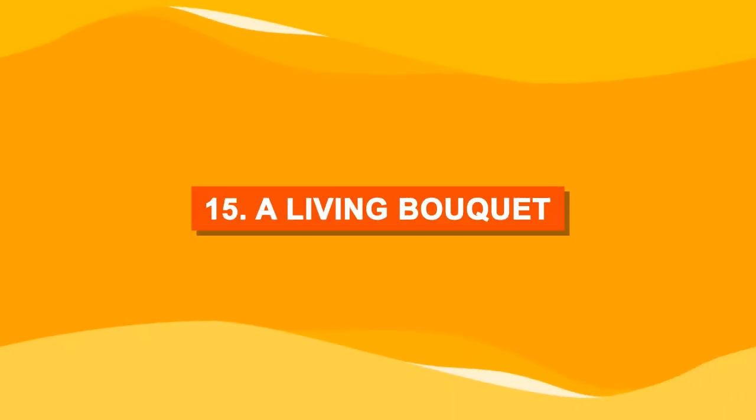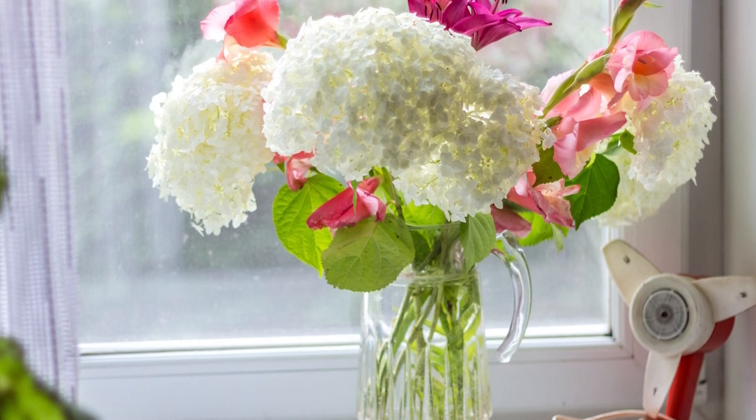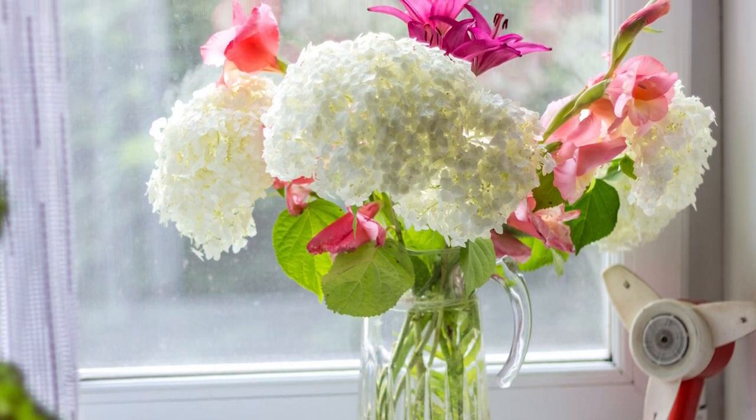Number fifteen: a living bouquet. A living bouquet of flowers like this will continue to amaze you with its freshness and its colors.